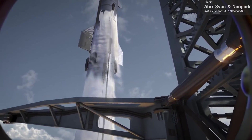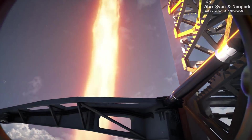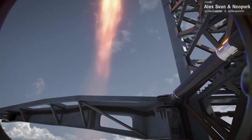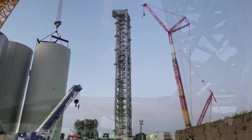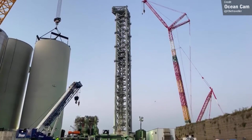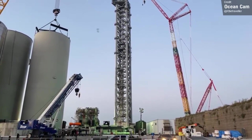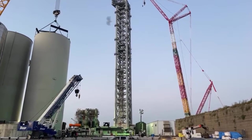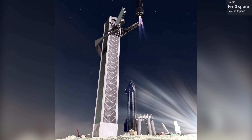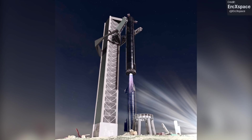Stage 1 and 2 of the orbital rocket aside, Stage 0 is also coming along well. Stage 0 is the name SpaceX have assigned to all the launch infrastructure required to support a Starship launch, as well as the first and second stage landings. This includes the gigantic launch tower, launch table, and all ground support equipment, and of course Mechazilla — the incredible arm system that will catch both the Super Heavy and Starship when they return to the launch zone after flight.